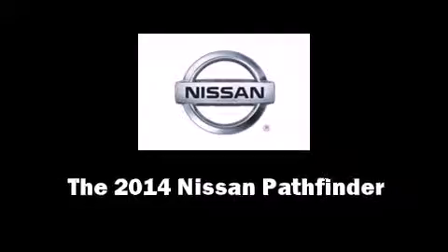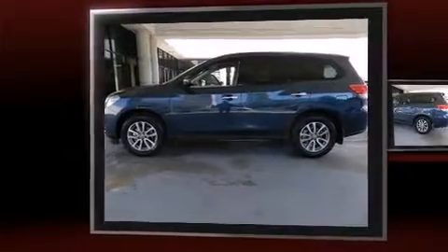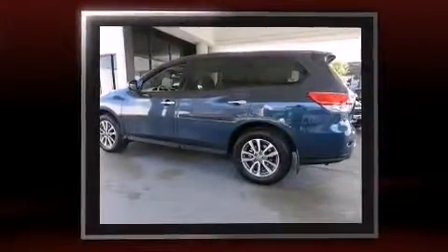Treat yourself to a test drive in the 2014 Nissan Pathfinder. It features a continuously variable transmission, front-wheel drive, and a 3.5-liter six-cylinder engine.